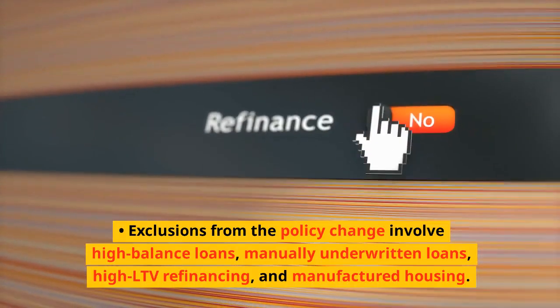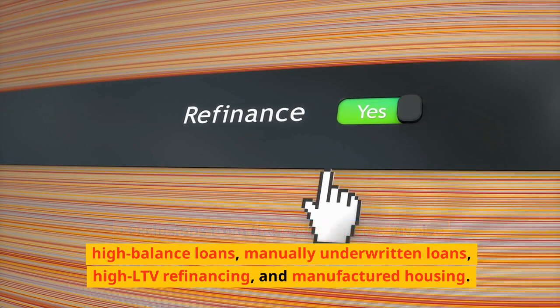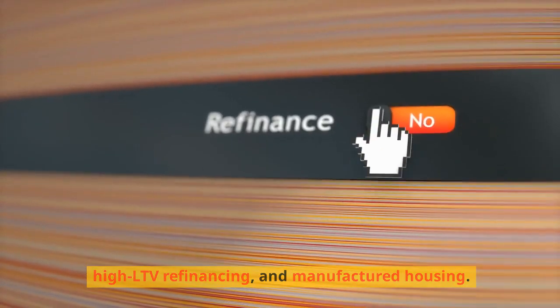Exclusions from the policy change involve high-balance loans, manually underwritten loans, high LTV refinancing, and manufactured housing.